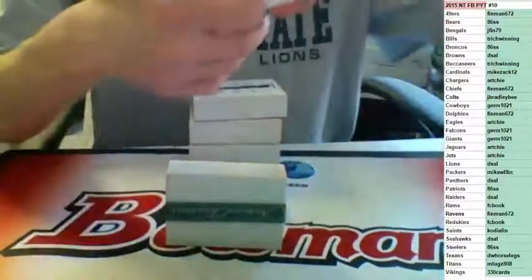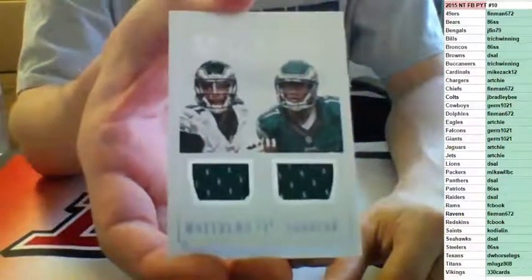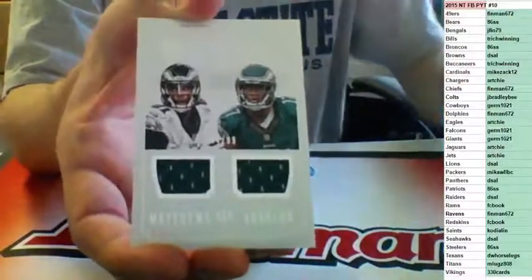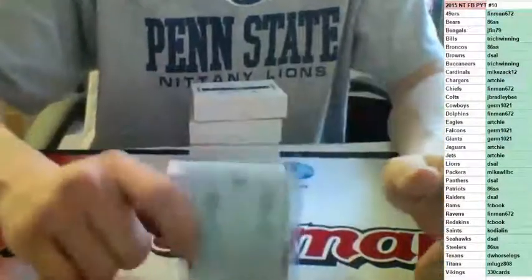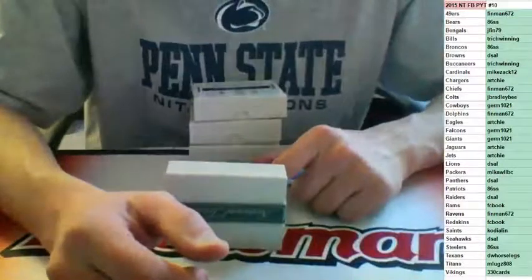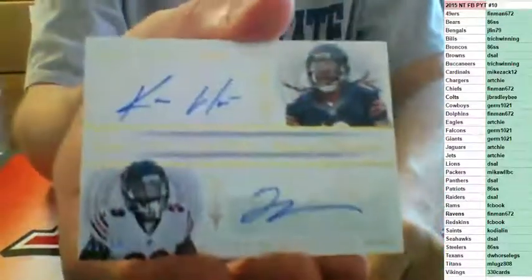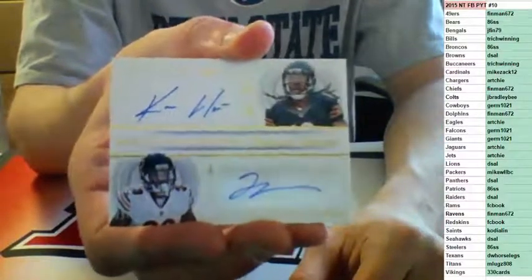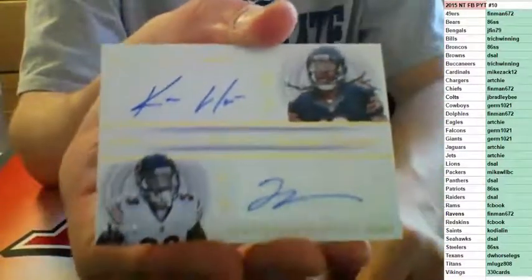Dual jersey to 99 for the Eagles — Jordan Matthews and Nelson Aguilar, going to Archie. Nice card coming up. That one for the Eagles, Aguilar and Matthews to 99, going to Archie. Number to 10 — 05 of 10 rookie dual signatures for the Chicago Bears, Langford and White. Going to 86 SS. Nice hit, sir.